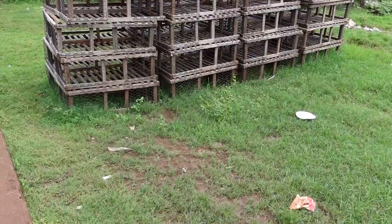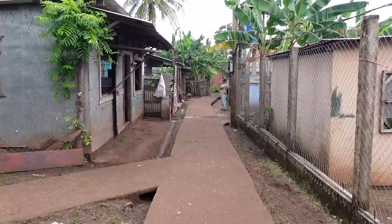Got lobster traps here — apparently a big thing to eat here. All of the village is built right onto the water and there's no real beach there. So now I'm figuring that the beach is on the other side of the island. That's where we're walking now.